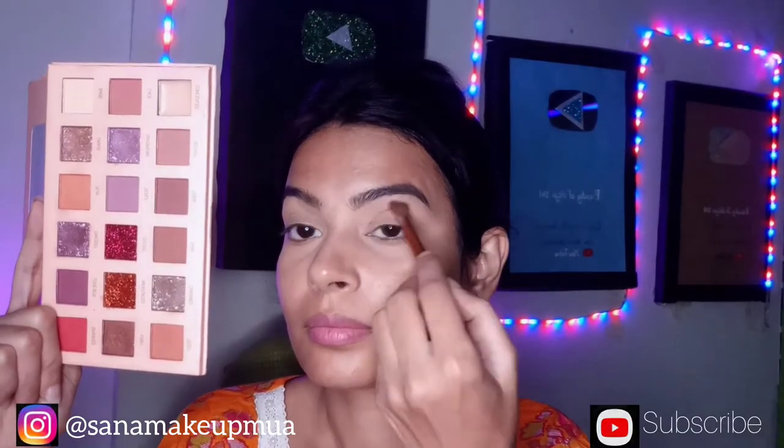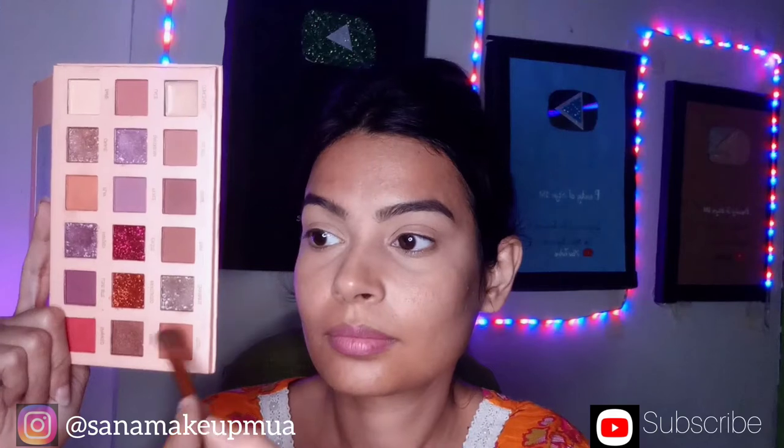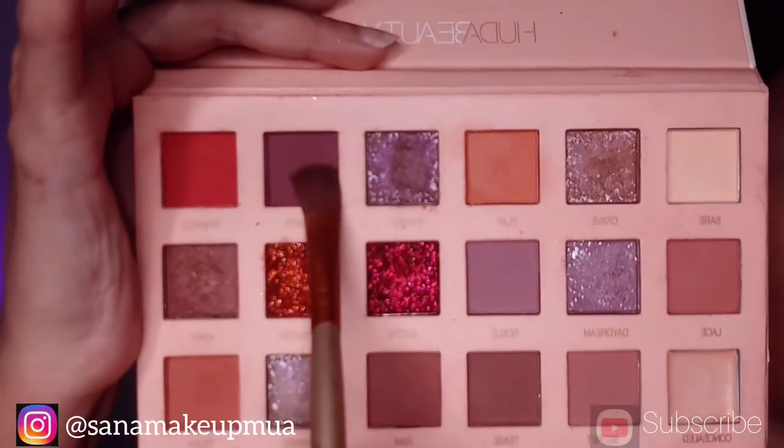Today I have a cut-crease makeup look, but it has a pink shade. I have a light peach color and I will show you my eyeshadow palette. I also have a dark shade in the palette.